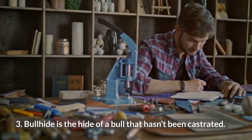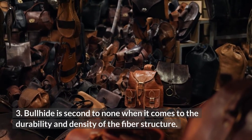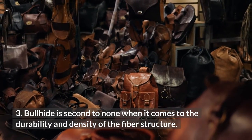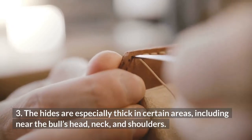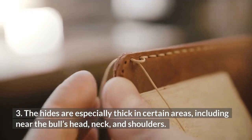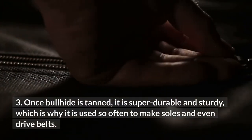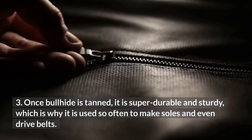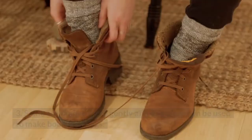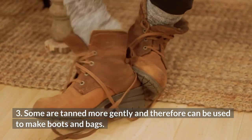Bullhide is the hide of a bull that hasn't been castrated. Bullhide is second to none when it comes to durability and density of the fiber structure. The hides are especially thick in certain areas, including near the bull's head, neck, and shoulders. Once bullhide is tanned, it is super durable and sturdy, which is why it is used so often to make saws and even drive belts. Some are tanned more gently and therefore can be used to make boots and bags.